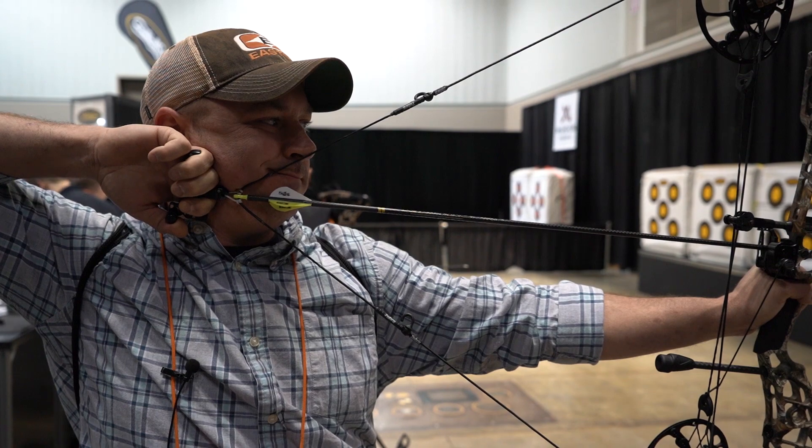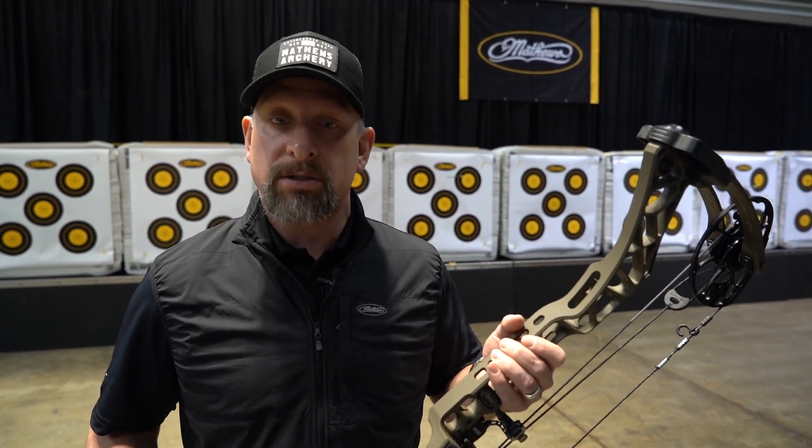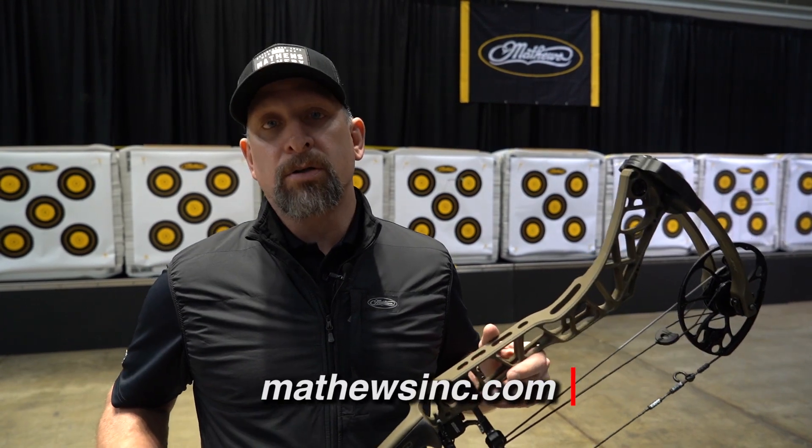We wanted to put the best features from our tournament bows into a hunting bow but still keep it compact. So it's 31 and a half inches axle to axle, but with a really long riser length. Some really cool bows for 2020, so check us out at matthewsinc.com.